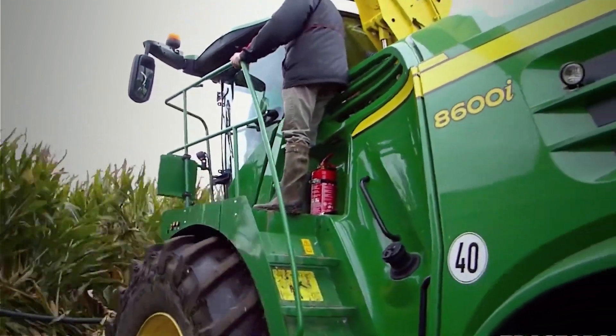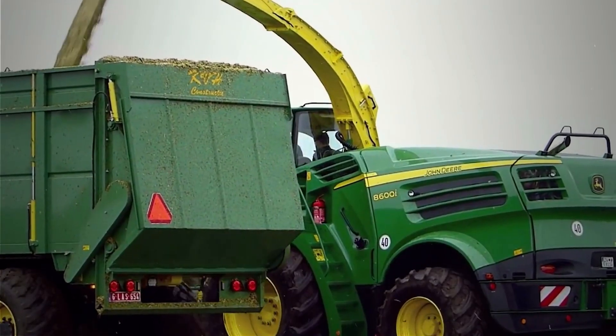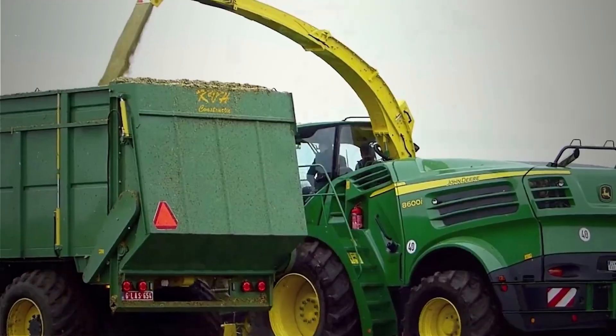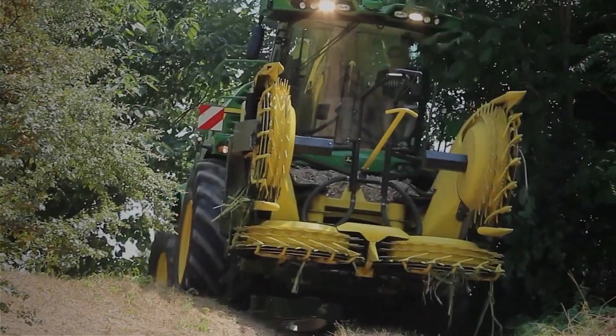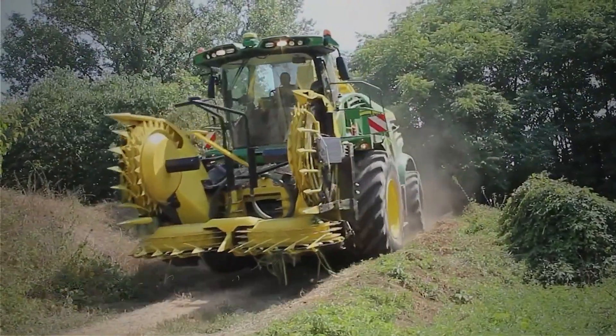The John Deere 8600i is equipped with a 625 horsepower diesel engine. Its special feature lies in the automatic steering and wheel lock system, which enhance driving ease. Its small turning radius is also a significant advantage, allowing us to use this powerful machinery in tight spaces.